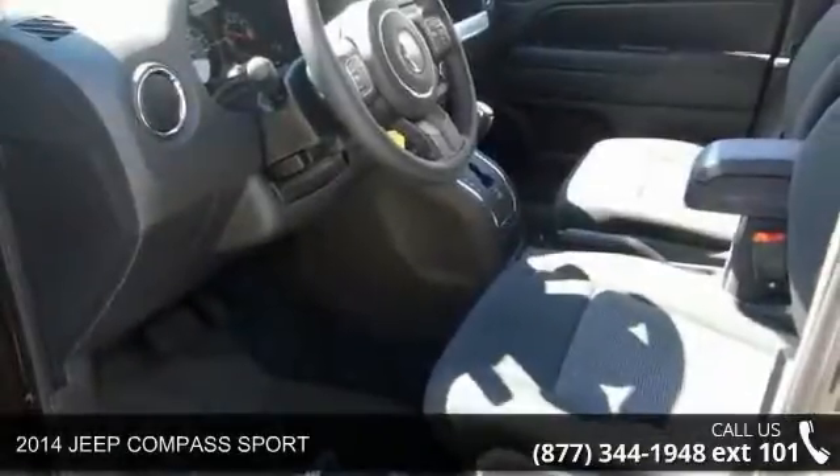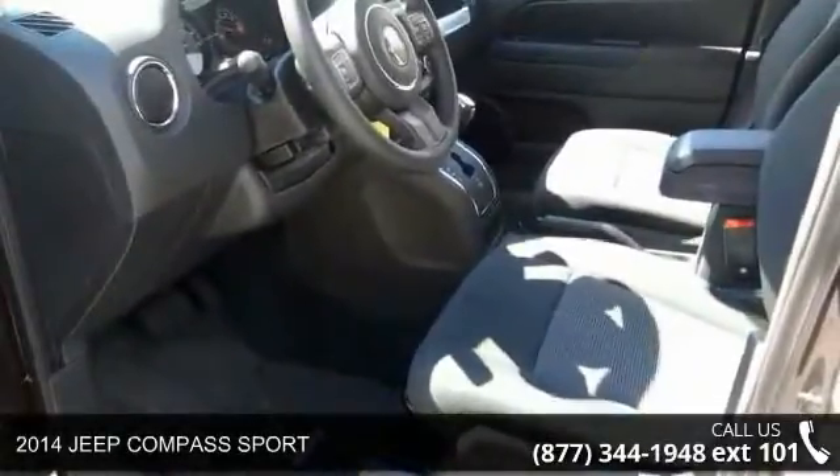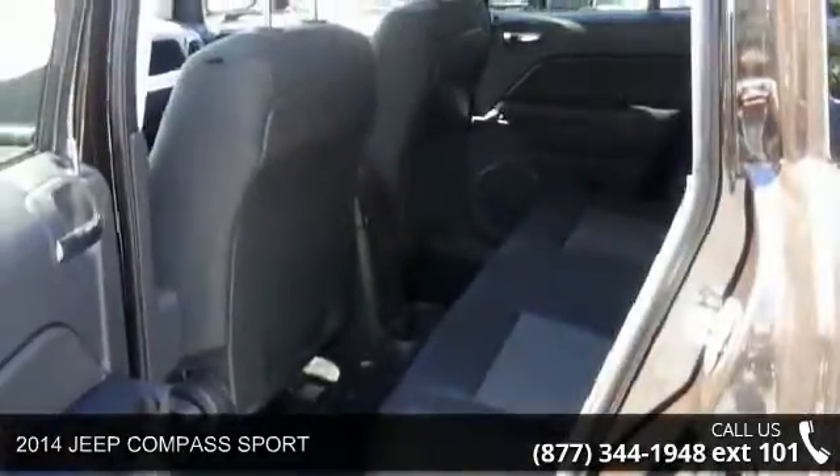Step into the 2014 Jeep Compass Sport. If you are looking for a first-rate auto, this one could be yours today.